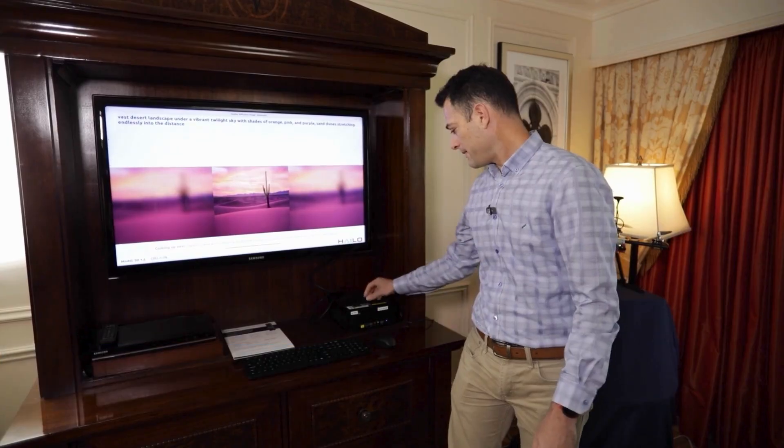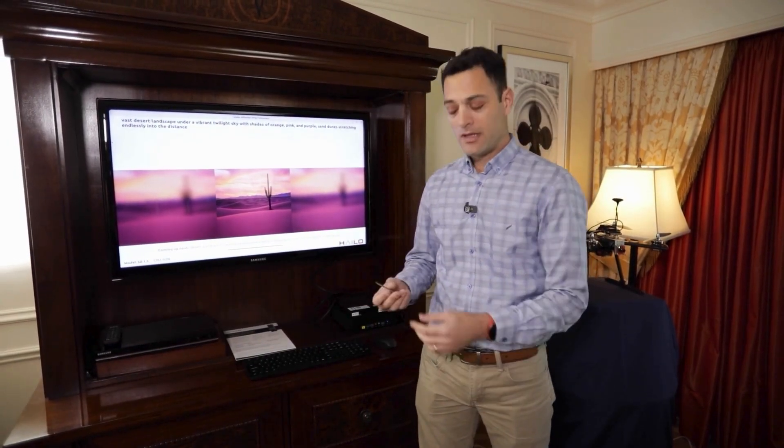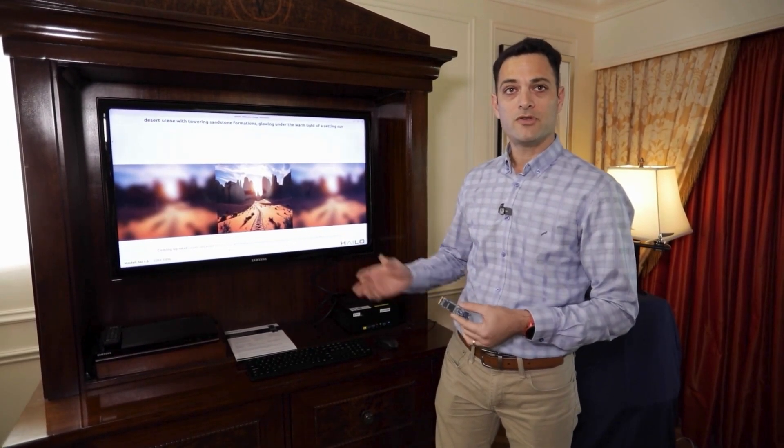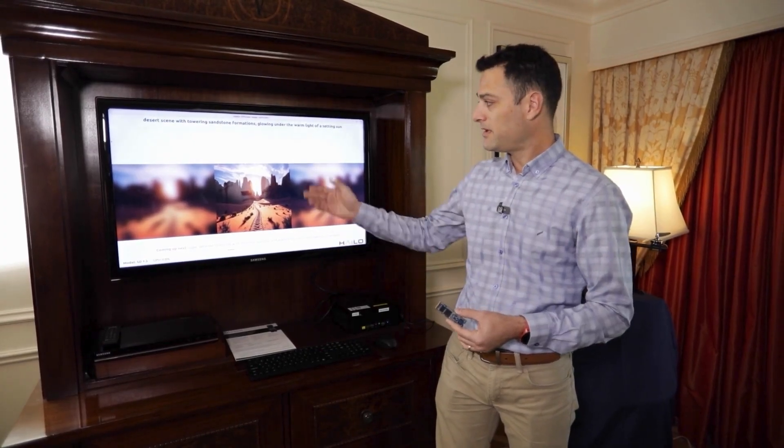My name is Nadav Aden and I'm director for customer success with Halo. Today, here from Las Vegas, I want to show you our newest addition to the family of Halo products: the Halo 10H. This is an accelerator that was designed for the new era — the era of Gen AI, LLMs, and in this case, stable diffusion.